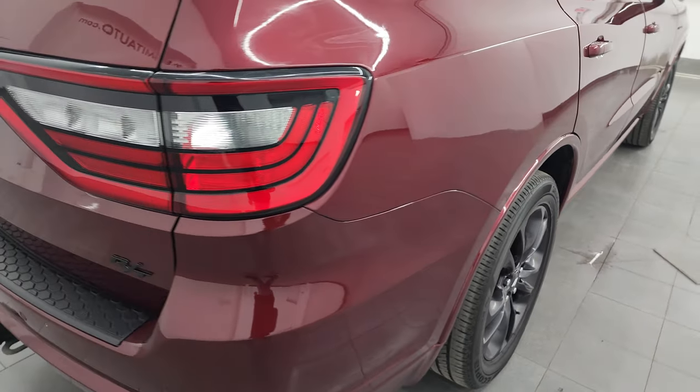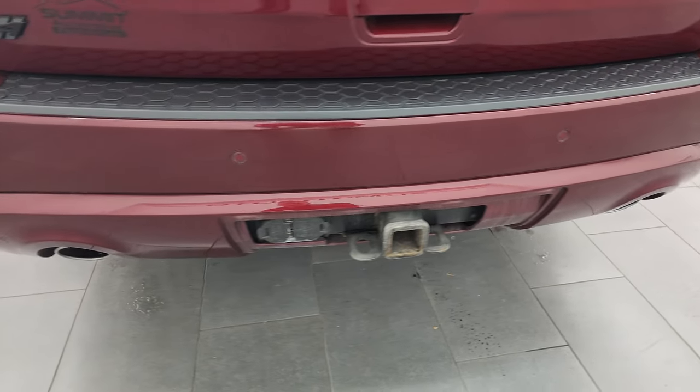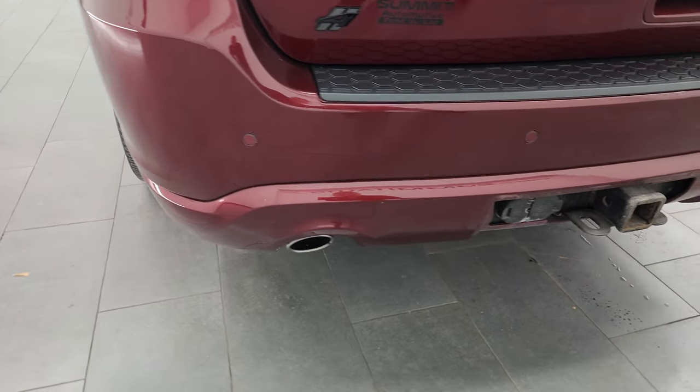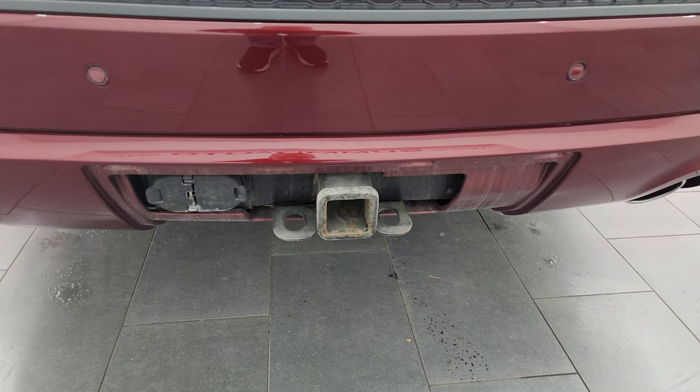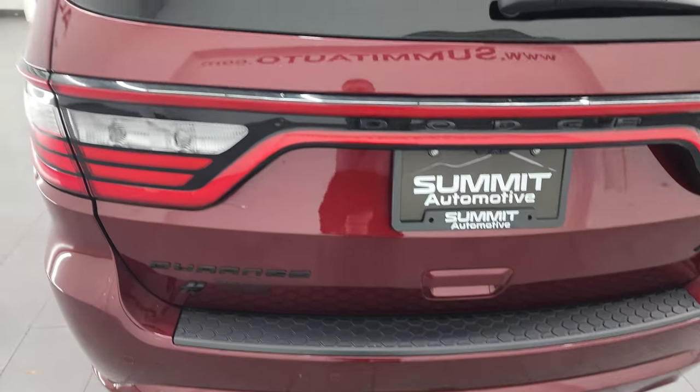Coming around to the rear of the vehicle, you get the LED tail lamps, the chrome-tipped dual rear exhaust, and backup parking sensors. This one does have the tow package — you get the receiver hitch, 4-pin and 7-pin wiring.